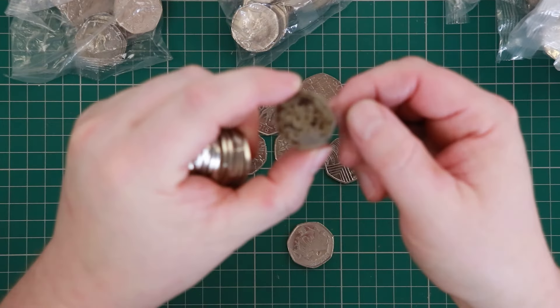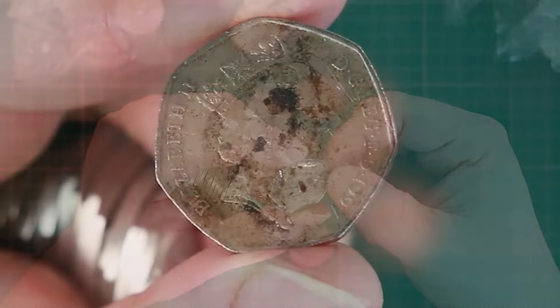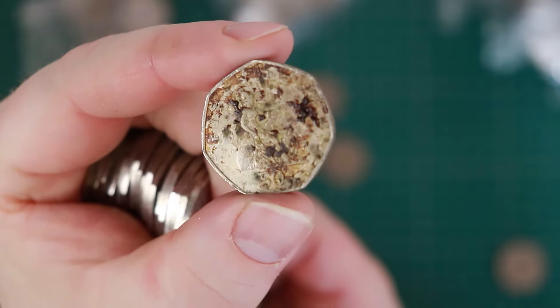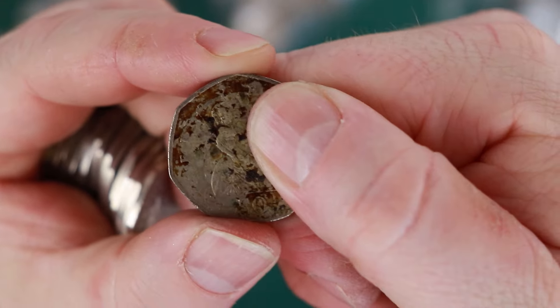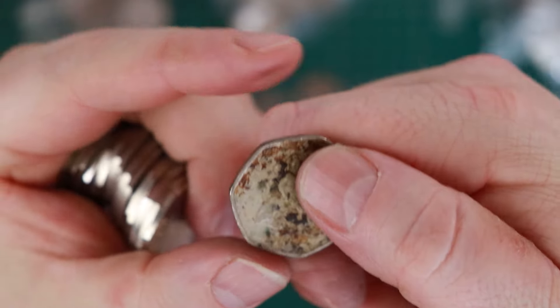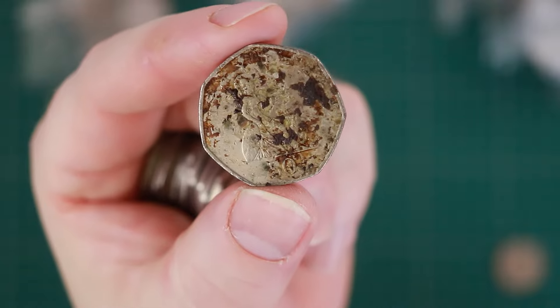Bubonic plague. That's sticky - this looks like someone spilled some coke or something over that. That is disgusting. I can hear the stickiness - that's disgusting.